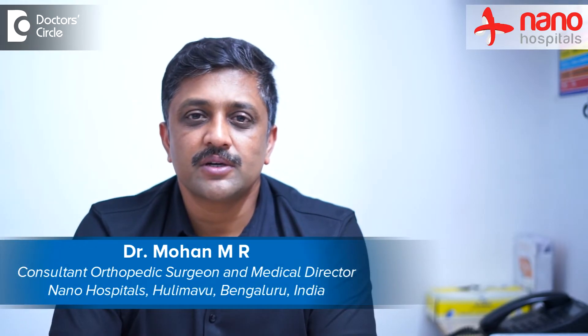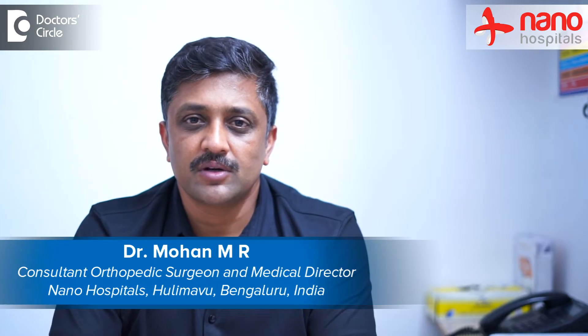Hi everyone, this is Dr. Mohan, consultant orthopedic and reconstructive surgeon and also a medical director at Nano Hospitals, Banargata Road, Bangalore.